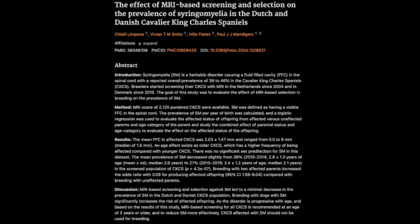Is there any indication of how much we could actually reduce the prevalence of SM? Unfortunately there are no easy answers. While the study suggests that MRI screening and selective breeding have led to a slight decrease in prevalence, there's still much work to be done. This research is a call to action for anyone involved with breeding Cavalier King Charles Spaniels, emphasizing the critical role that both early detection and responsible breeding practices play in protecting the welfare of these dogs.